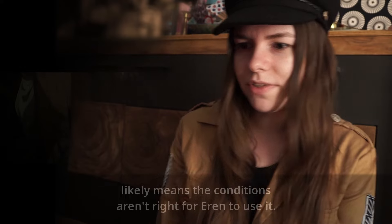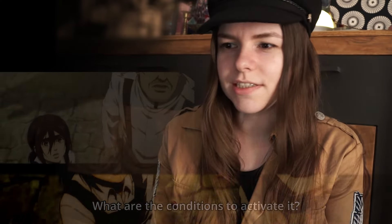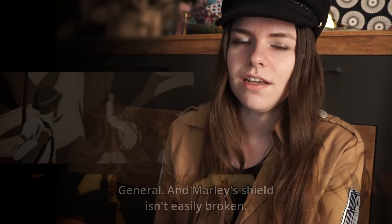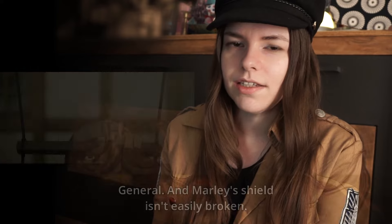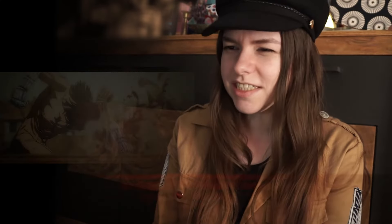They think that Eren cannot use the power of the Founding Titan. They are saying that Zeke and Eren should not meet because Zeke has royal blood and he would be able to use the power of the Founding Titan.